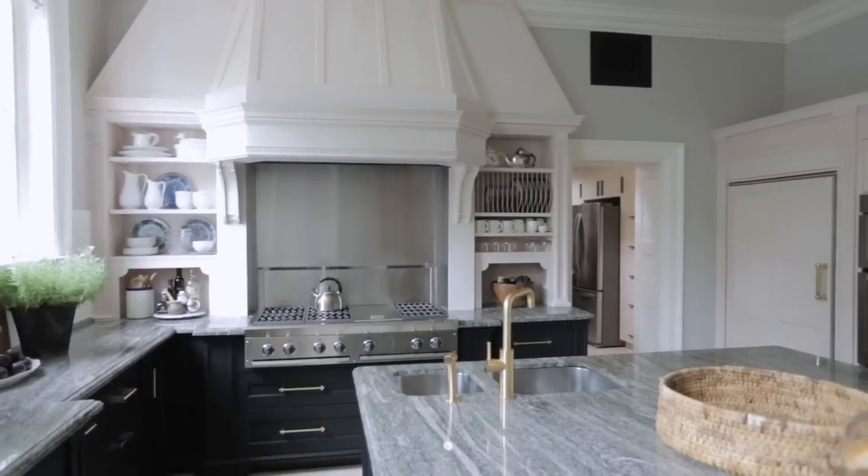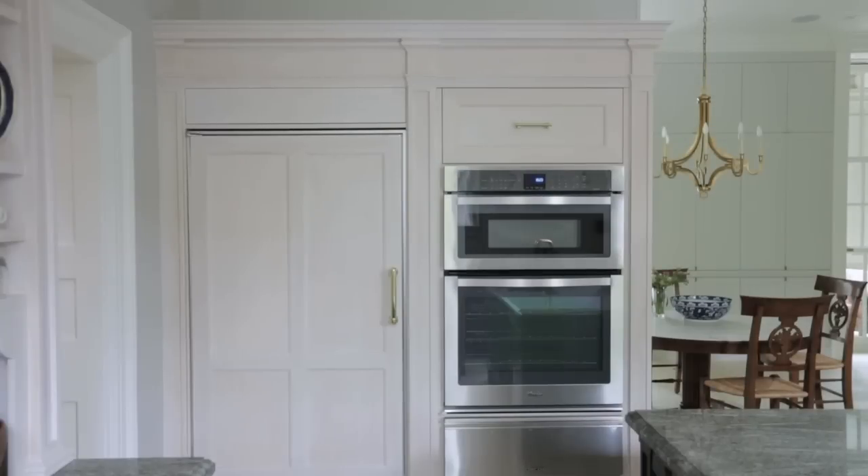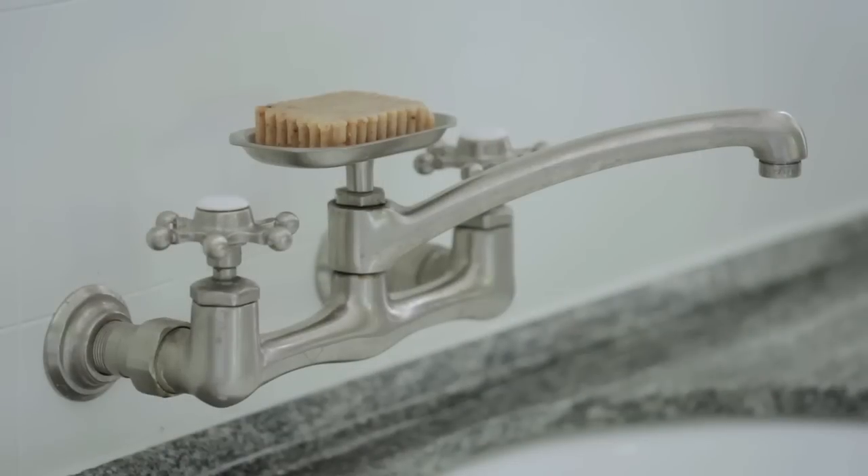This kitchen designed by Julia West is a great example of a very traditional space with a lot of modern elements. She was able to strike a balance and create a space that is both current and timeless.